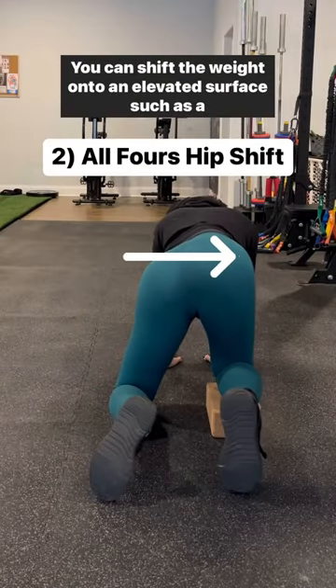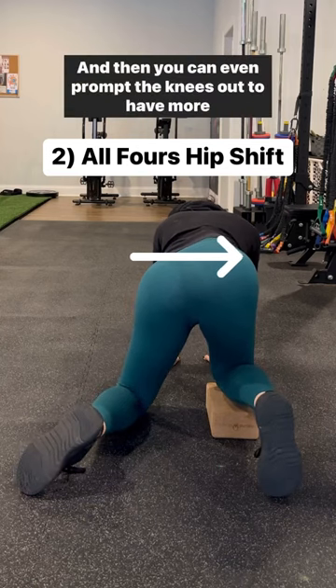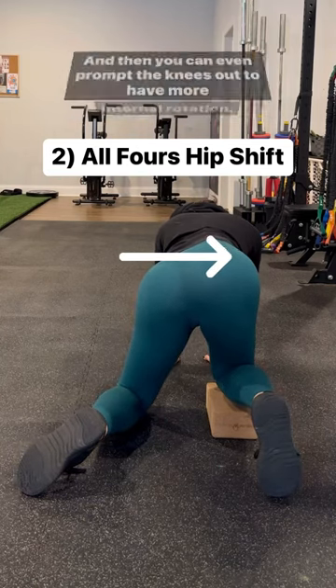Then we can do an all fours. You can shift the weight onto an elevated surface, such as a yoga block or just a bunch of pillows. And then you can even prompt the knees out to have more internal rotation.